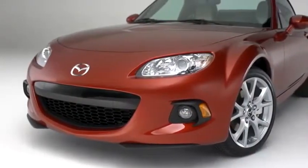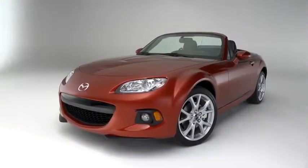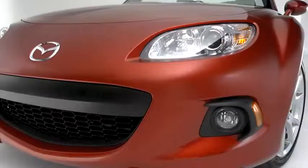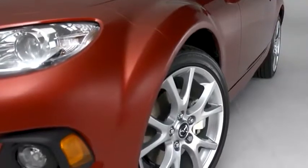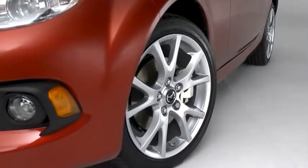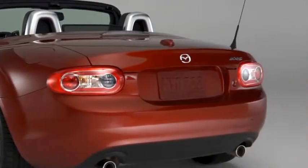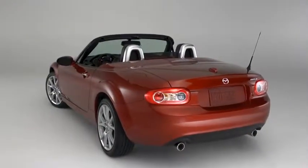The MX-5 Miata takes its styling cues from classic roadsters, updated for the 21st century. The stance is low and eager, and the shape is aerodynamic, with details that give it an unmistakable character. We redesigned the grille for 2013, making it more aggressive looking. The wide fenders swell out around standard 17-inch aluminum alloy wheels fitted with high-performance tires. The rear is short to preserve the car's small size and balance. It all comes together with a look that's smooth but muscular, staying true to the classic form.